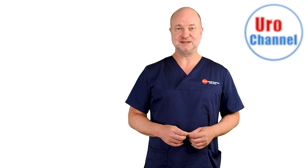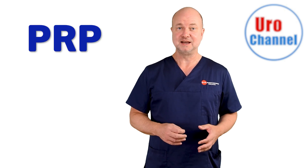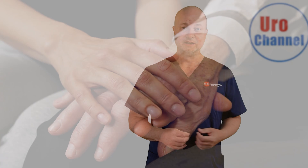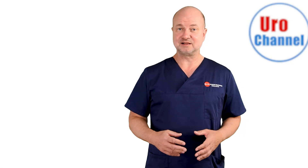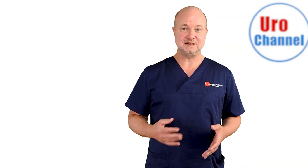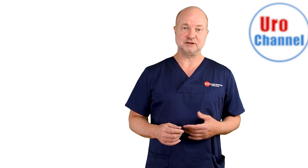Welcome back to this mini-series about platelet-rich plasma, also known as PRP, and its upcoming use in urology. Erectile dysfunction is a common condition of the aging male. The reasons are numerous, but aging of the penis itself and vascular conditions threaten erectile function.